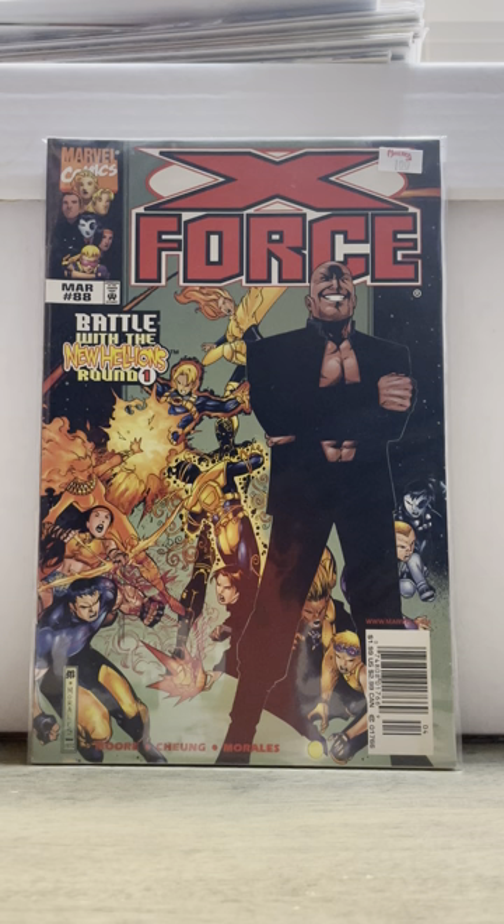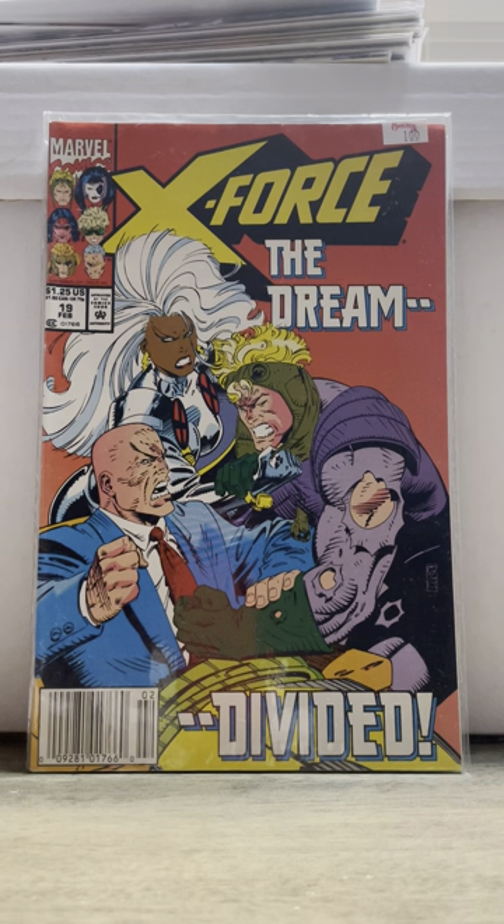This is kind of going to be a short haul compared to the last one. This is X-Force 88, first appearance of Armageddon Man — and more importantly it's a newsstand. Then I got this — it's kind of beat up, I probably shouldn't have bought it, but for a dollar, why not? That's X-Force 19. That's in dollar bins everywhere, but I hardly ever see it in newsstand form, so I went ahead and picked that up.